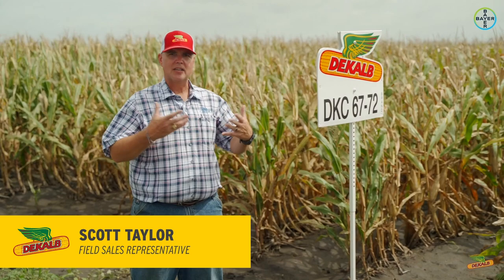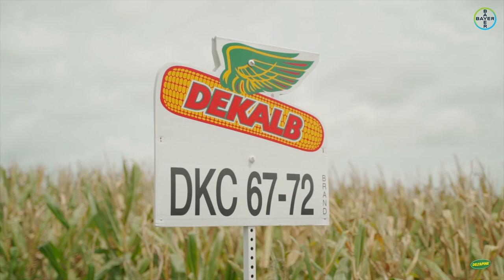DKC 6772 — very consistent product, has been for many years in all of South Texas. In fact, for the last five to six years, it's been our number one performing product because of its consistency.